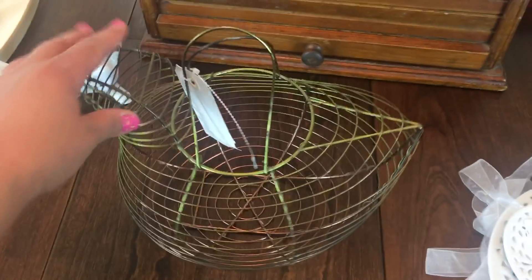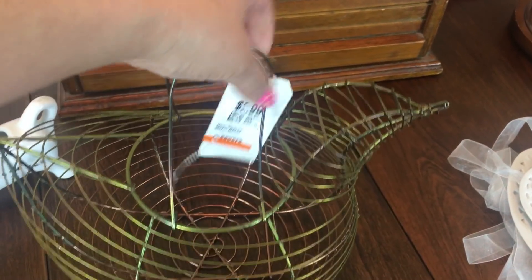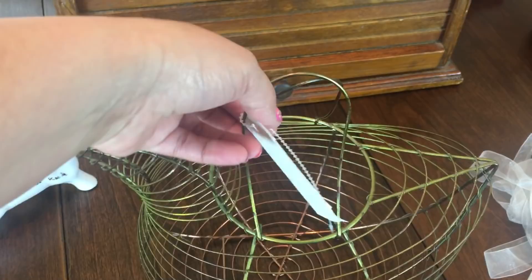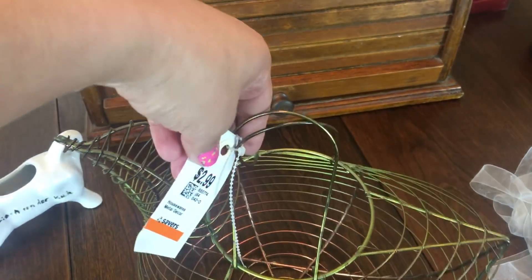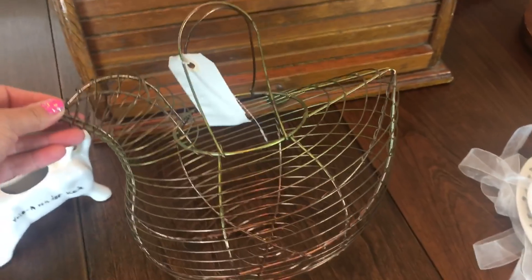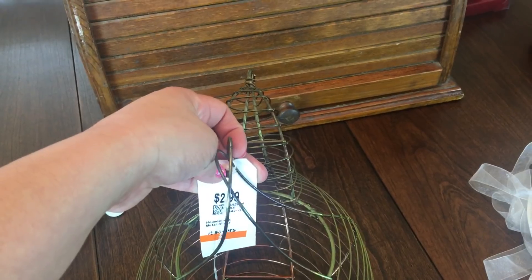Then I found this chicken — I've been wanting one of these. It was $2.99. I had seen one at Hobby Lobby for like $15, even with the 50% off sale they usually have, but this was only $3 so I picked it up. It's really cute — I got this one at Savers.